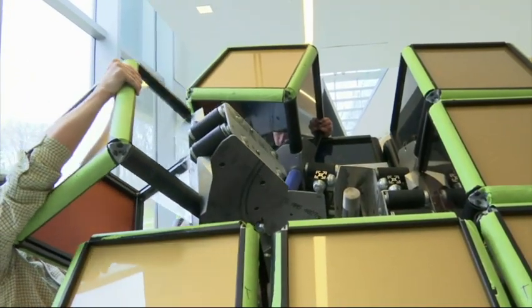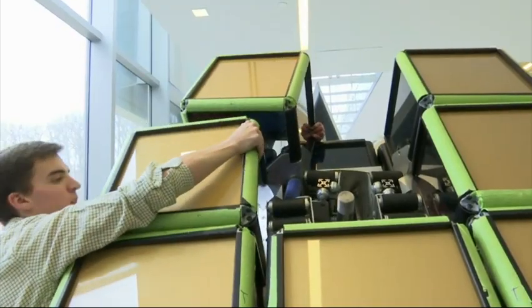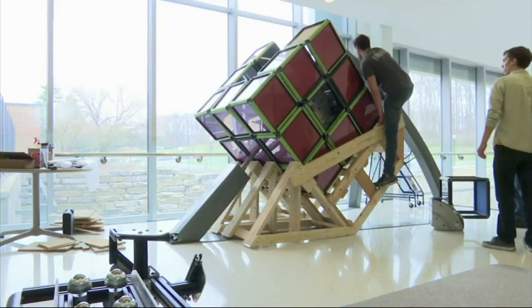There are actually 26 cubes — 27 if you include the core, the very center of the Rubik's cube. The entire cube itself weighs about 1,500 pounds. It's the largest solvable mechanical stationary Rubik's cube.